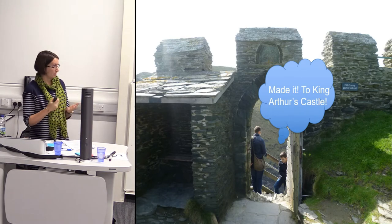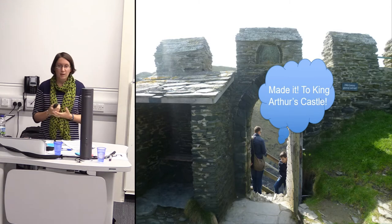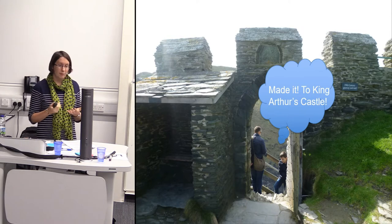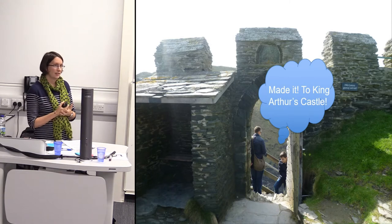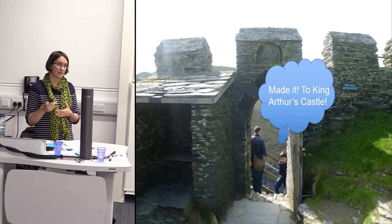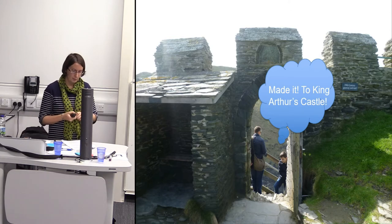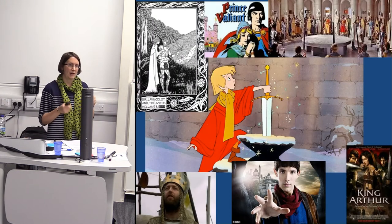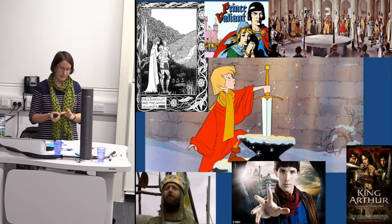This is the kind of perception that visitors still tend to have. Tintagel and King Arthur — that's the link. People tend to climb all those steps up to the headland and, before our project, were quite disappointed by the remains of the castle. In our visitor research at the beginning of the project, about 17% of people thought this was where King Arthur had actually lived — not only did they think King Arthur was real, but this was his home.